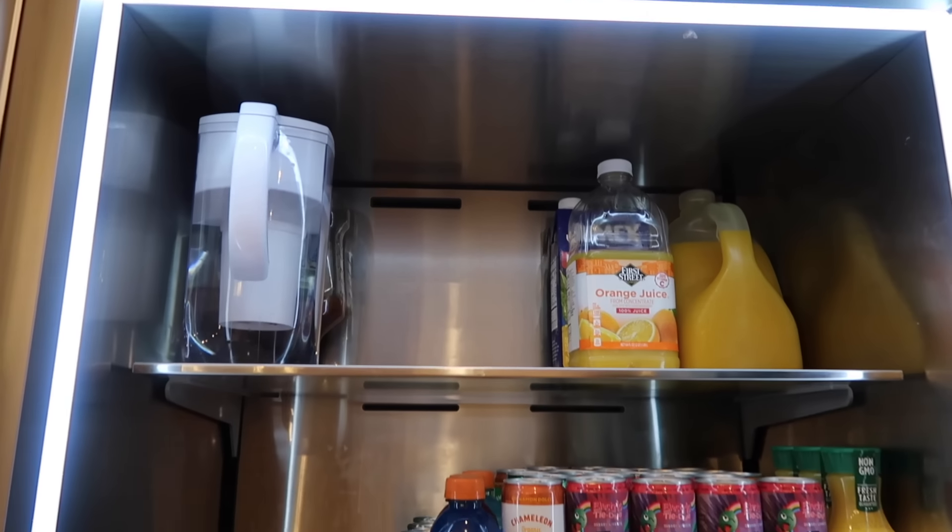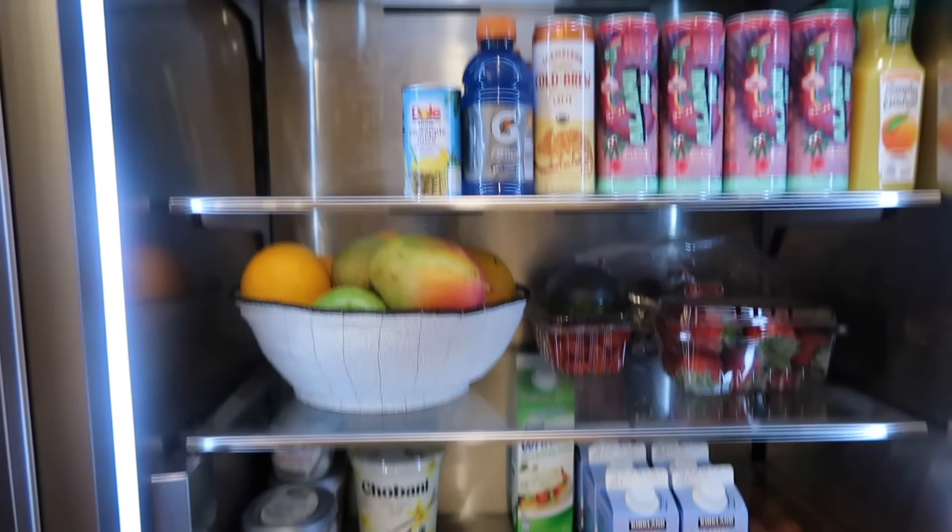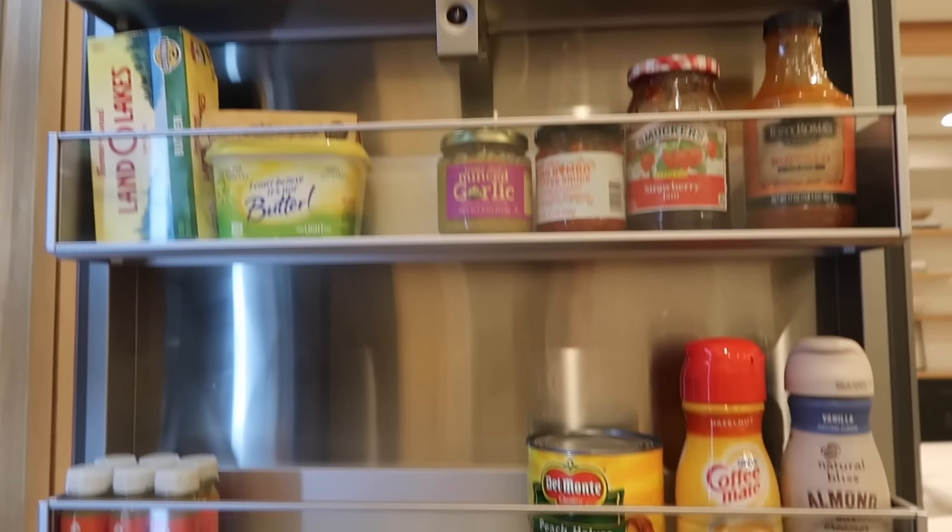We are done — so much better, so much cleaner. If you guys haven't cleaned out your fridge in a while, this is definitely your sign to tidy it up, organize it, and get it nice and clean. The couches are completely dry and ready to be put back too.